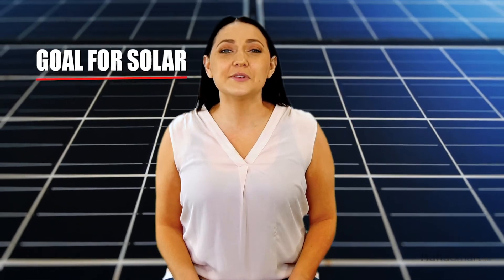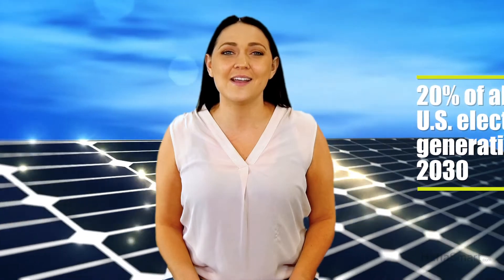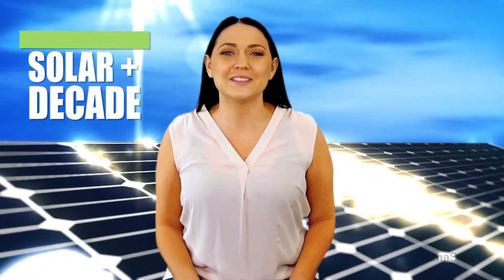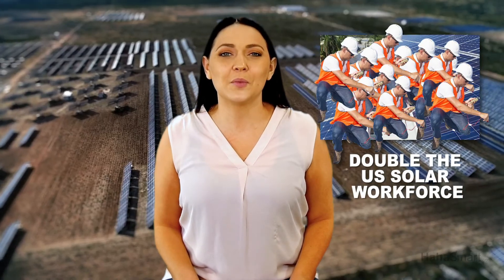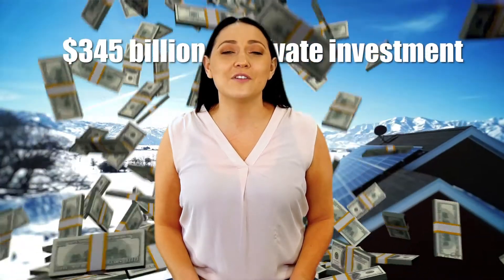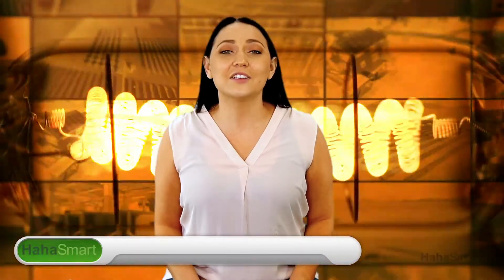Late last year, the SEIA announced the goal for solar to reach 20% of all US electricity generation by 2030, naming the 2020s the Solar Plus decade. By 2030, the solar installation industry expects to double the US solar workforce, add $345 billion in private investment, and offset electricity sector emissions by 35%.